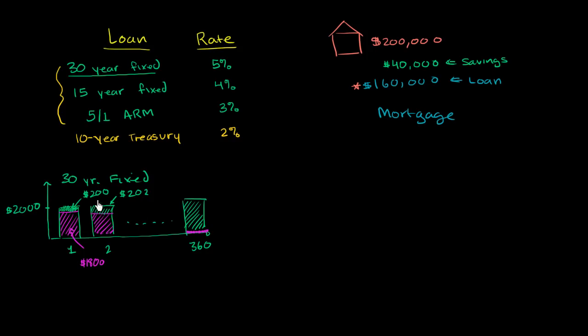A 15-year fixed is the same exact idea, except instead of taking 30 years to pay off the loan, you do it over 15 years — so 180 months instead of 360. Because of that, your payment for the same loan amount is going to be higher every month, because you're paying it off quicker. Instead of $2,000 a month, maybe it is something like $2,800 a month for the 15-year case.